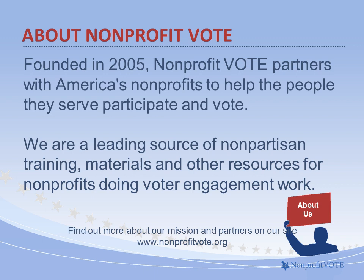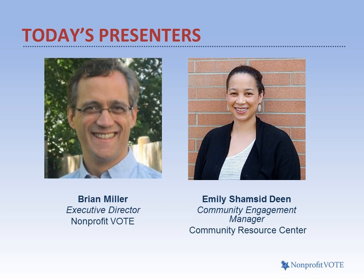We are fortunate to be joined today by Brian Miller, Executive Director of Nonprofit Vote, and Emily Shamsie Dean. Brian has a background in organizing and nonprofit management. He served as Executive Director of Tennesseans for Fair Taxation and then United for a Fair Economy before joining Nonprofit Vote in 2014. Brian has worked to bring the voter engagement strategies of Nonprofit Vote to scale, leveraging new resources, documenting the impact of its work, and forging new partnerships.